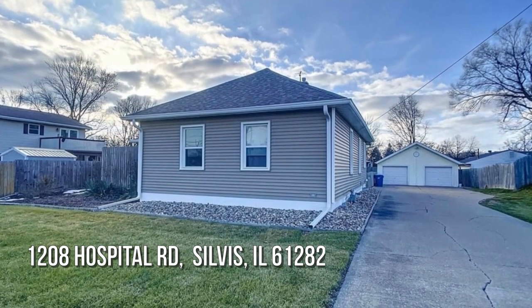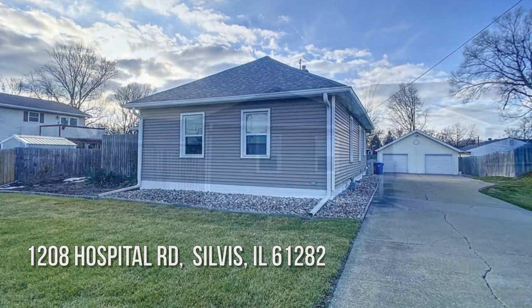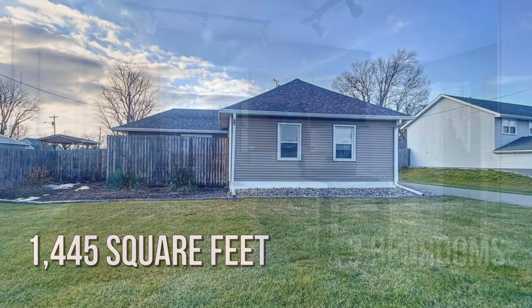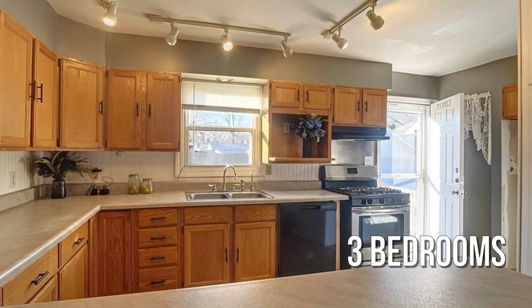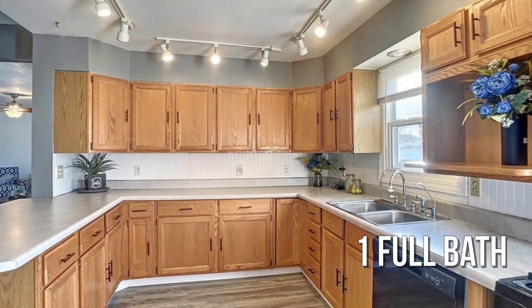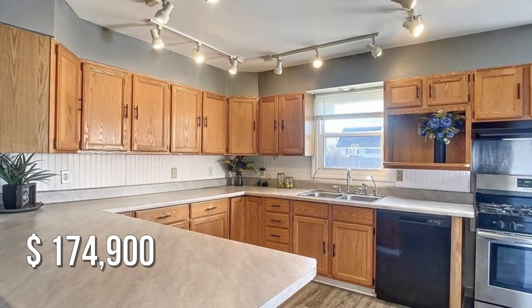Looking for that one-of-a-kind property? This lovely property offers over 1,400 square feet of living space, featuring three bedrooms with one full bathroom. This property is currently listed for under $180,000.